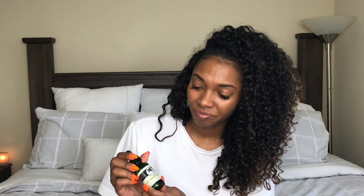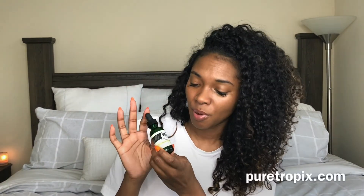The Pure Tropics Pearl Face Elixir is what I have been using recently — oh my god, it's so bomb. So now that I've told you what I do for my face care, I'm just going to go ahead and show you how I do it. Y'all ready?